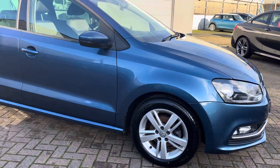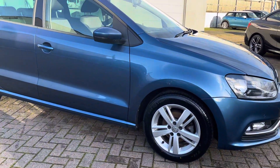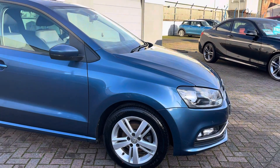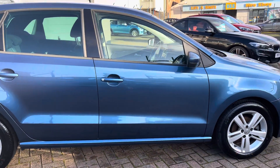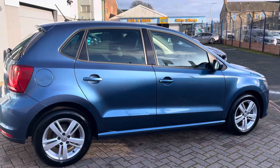Here we've got alloys etc., all in lovely order. Four brand new tyres have just been fitted to the car when it came into stock, and overall things like the brakes and whatnot are very fresh as well.